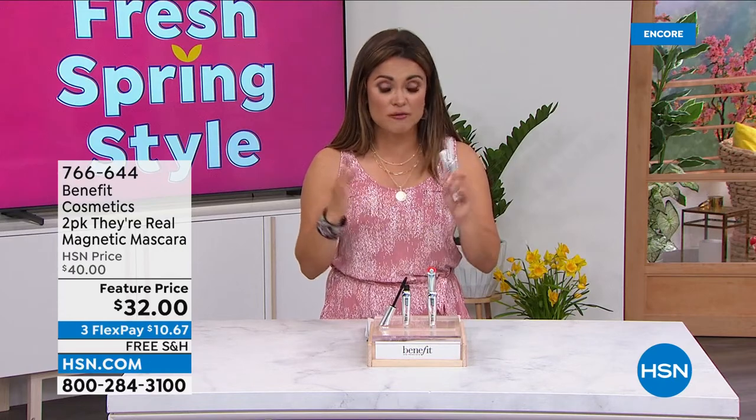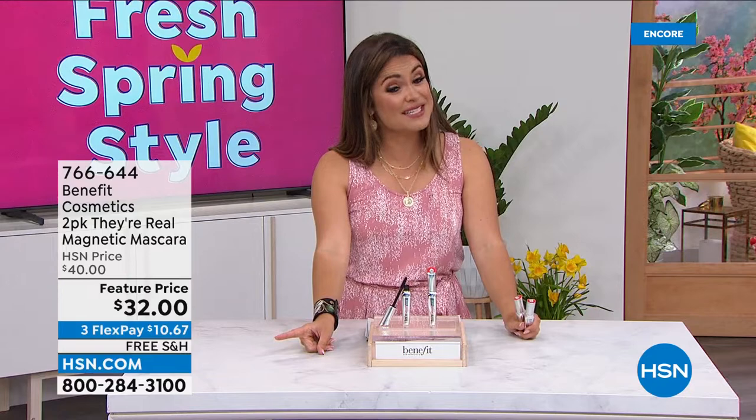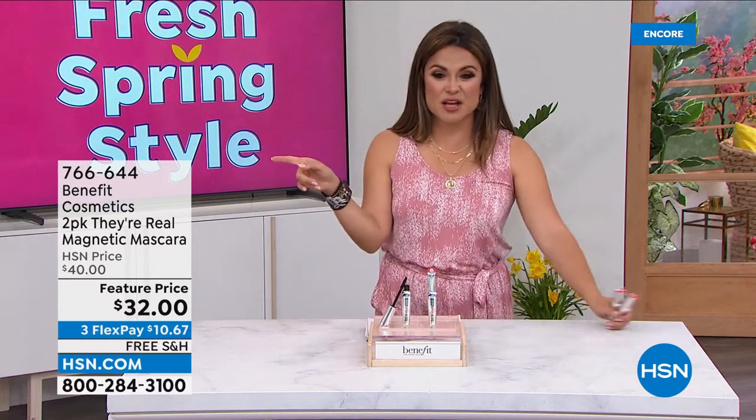If you want to scoop it up, hop to our website HSN.com or get on our app because our phone lines are already super busy right now. Free shipping and three flex pay — this is an incredible opportunity. We are psyched to bring you this smart deal.